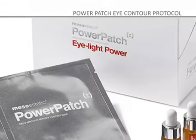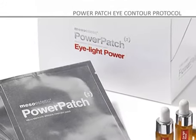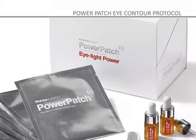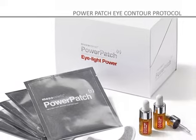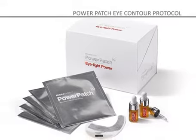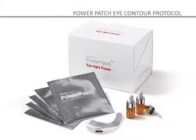To correct bags, dark circles, and swelling in the eye contour area, we use Eye Light Power, which improves the luminosity and elasticity of the skin while stimulating capillary circulation, thus aiding in the elimination of liquids and cutaneous decongestion.